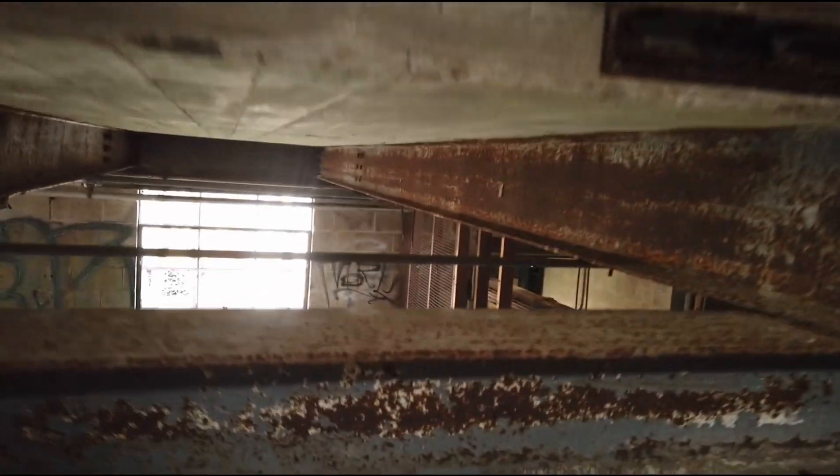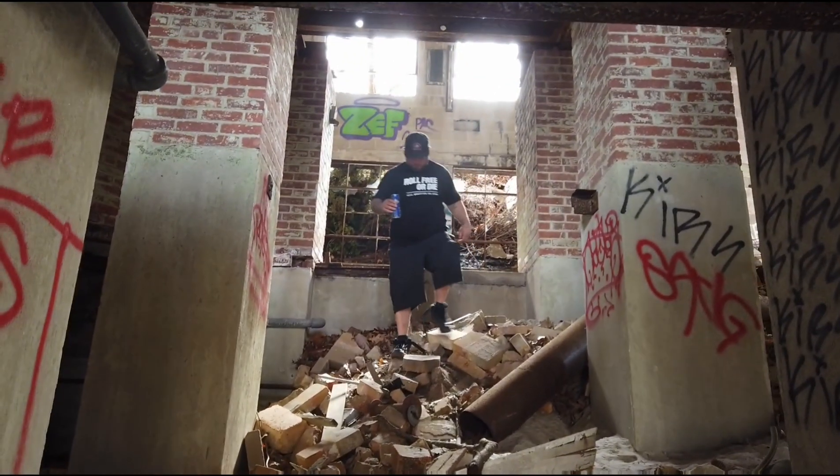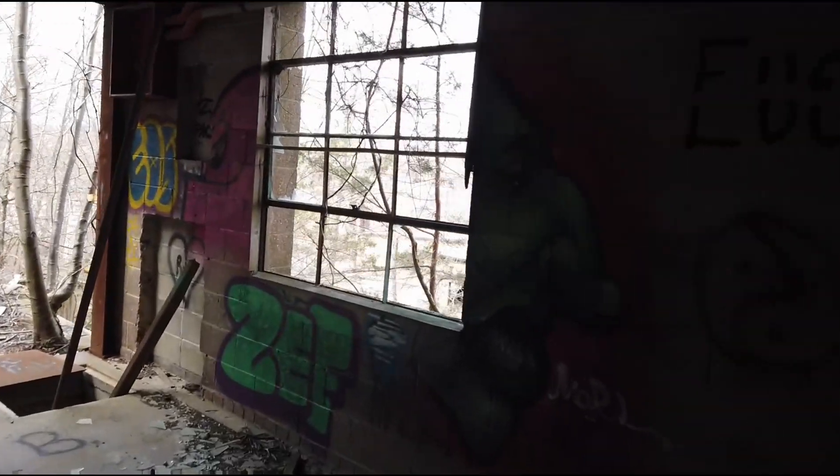Here we are, we made it underneath a little bit of it and you can see it's a crumbling, decayed mess. We gotta do what we gotta do for you people. There's Ryan coming down the barricade of death. There's some cool graffiti down here — this is all straight powder, it's all ground glass. That's pretty cool right there.